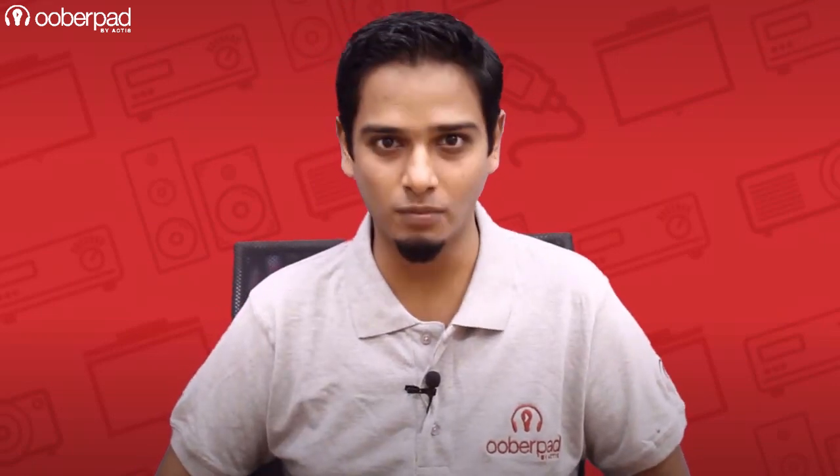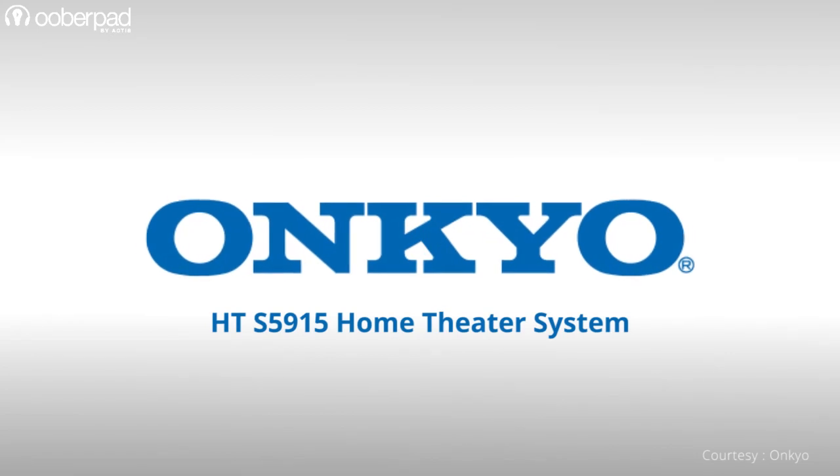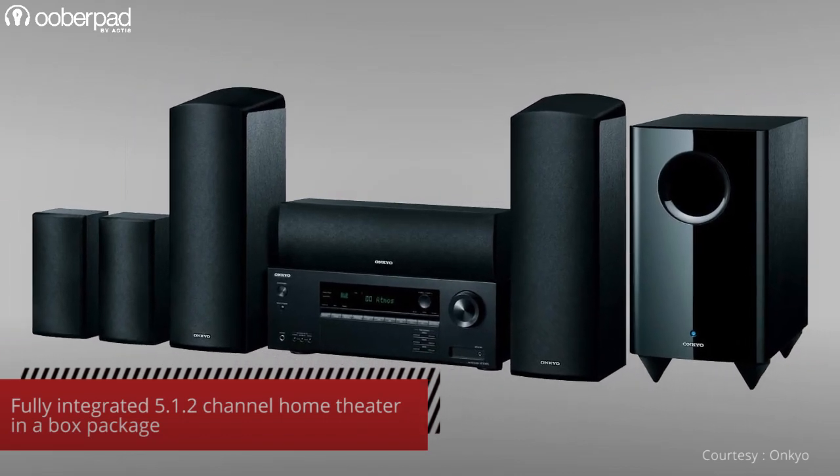Hello and welcome to UberPad, India's first Smart AV eCommerce store. Today we're doing a feature roundup of the Onkyo HT-S5915, a fully integrated 5.1.2 channel Dolby Atmos and DTS-X home theater package.